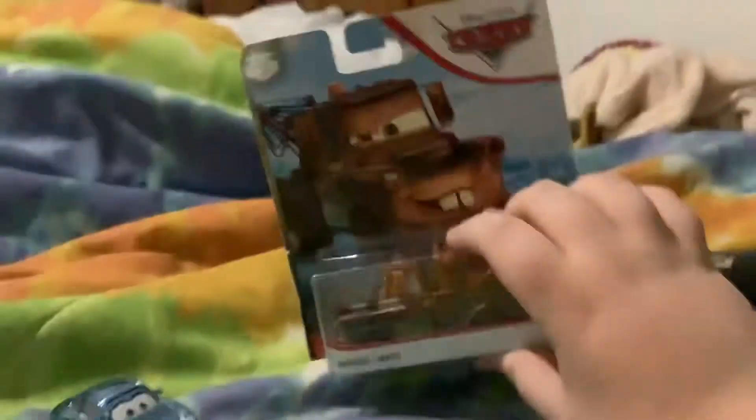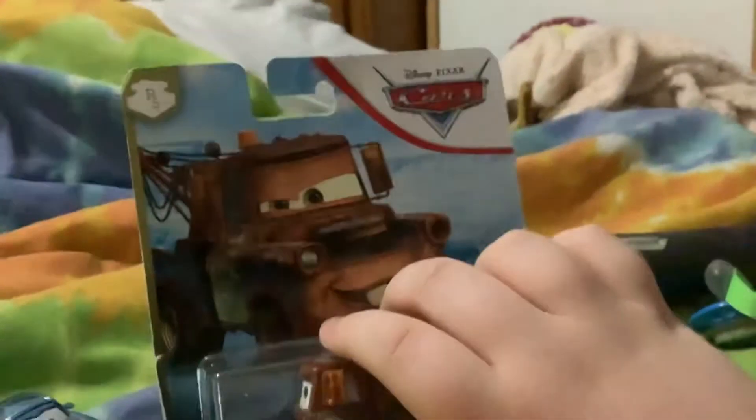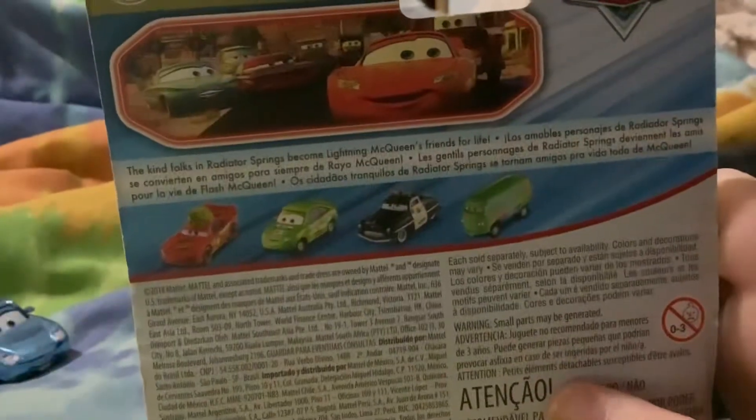All right, now let's check out Mayer. He's from Radiator Springs, and I think he's from 2020 or 2019, whatever year it is that they re-released Mayer in the Blue Desert.